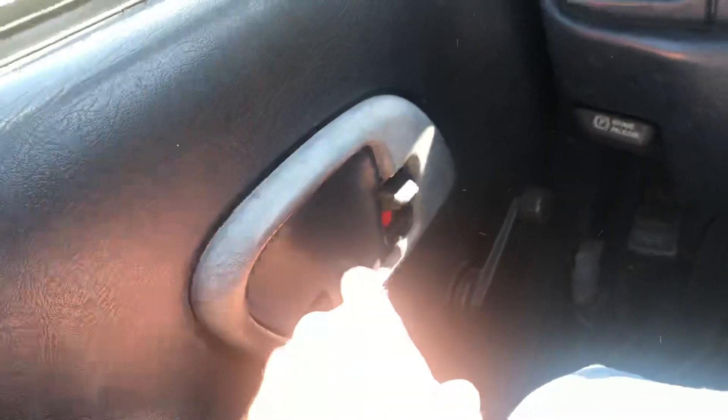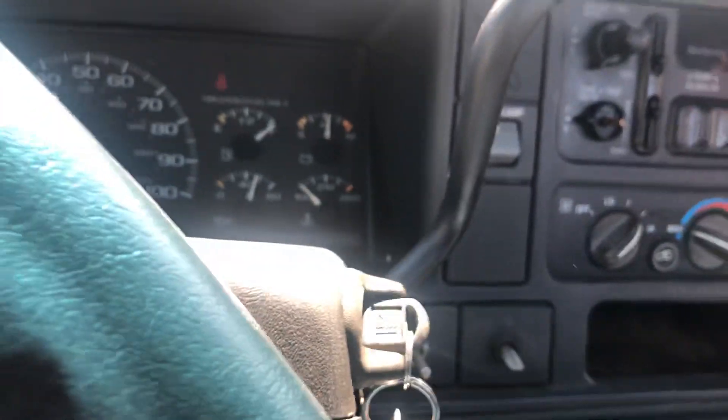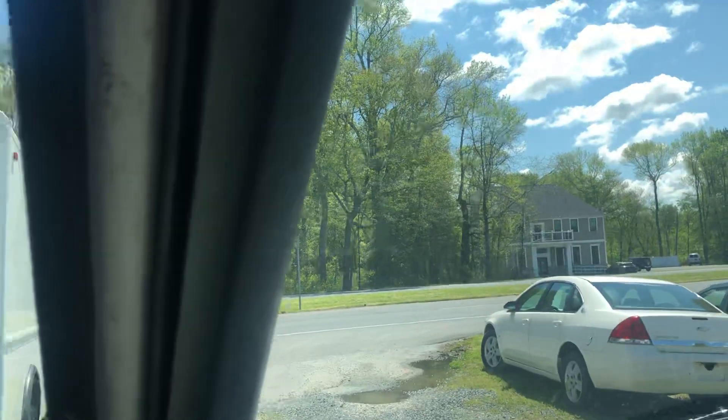This is currently missing an interior door handle on the driver's side; however, I will probably have that replaced before you buy it, unless you buy it tomorrow. The AC is cold, so that's nice. Let's take this for a spin.